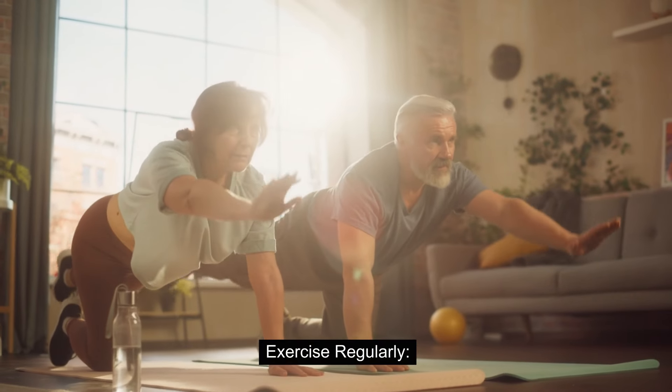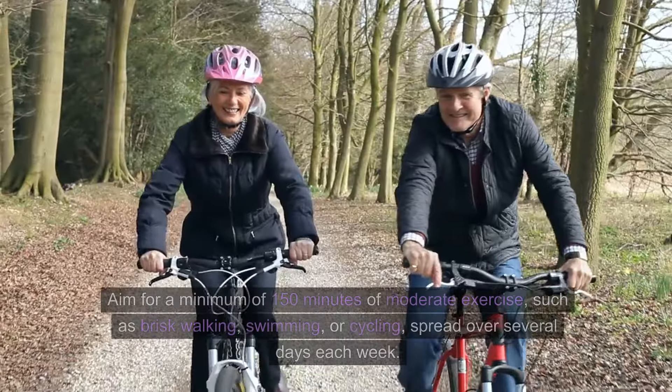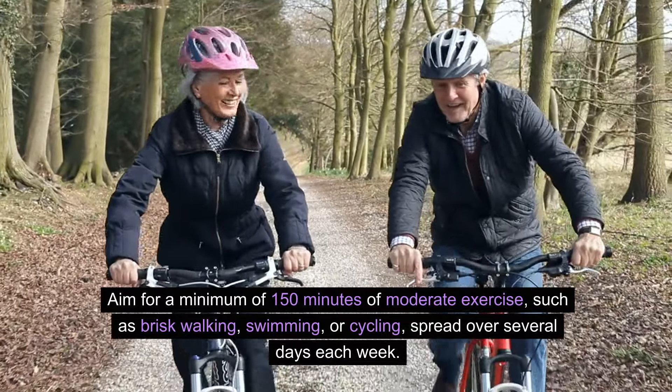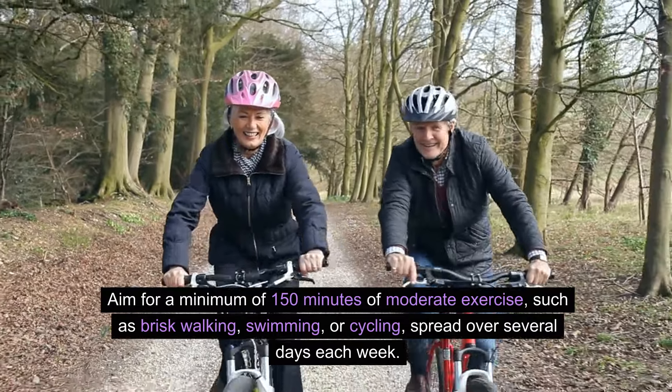Exercise regularly. Physical activity enhances overall health, including kidney function. Aim for a minimum of 150 minutes of moderate exercise, such as brisk walking, swimming, or cycling, spread over several days each week.